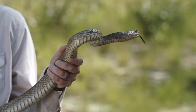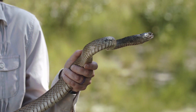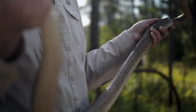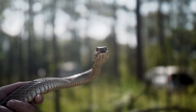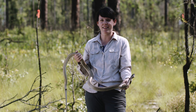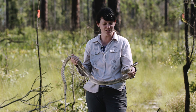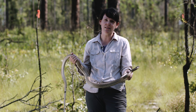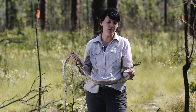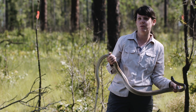This is our eastern coachwhip. It is one of our native snakes here in the longleaf pine ecosystem and one of the largest snakes we have here. Our record on Ichauway, I think, was seven foot six inches, so this gets to be a pretty sizable snake. They have really large home ranges and travel pretty large distances.